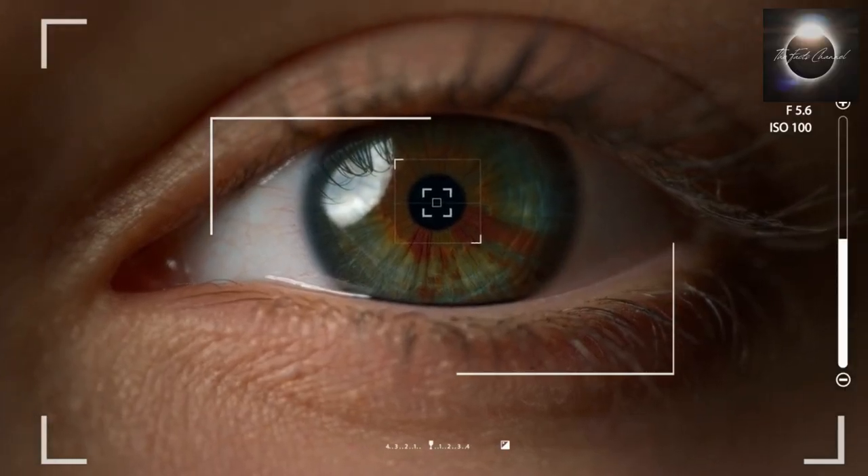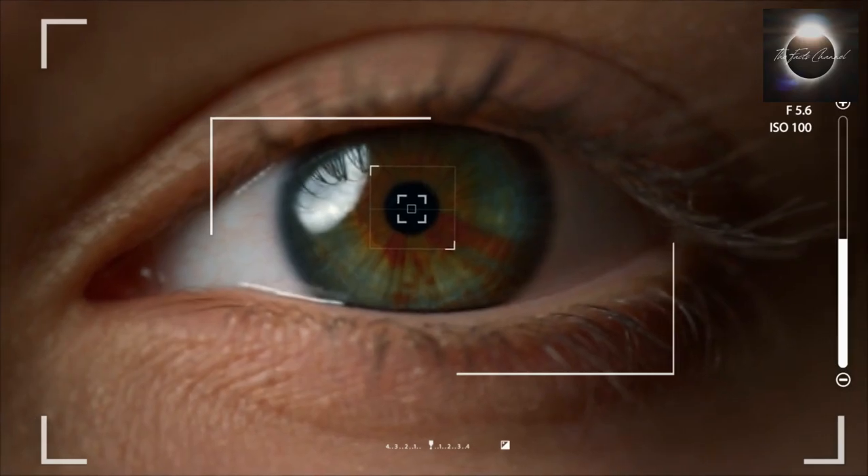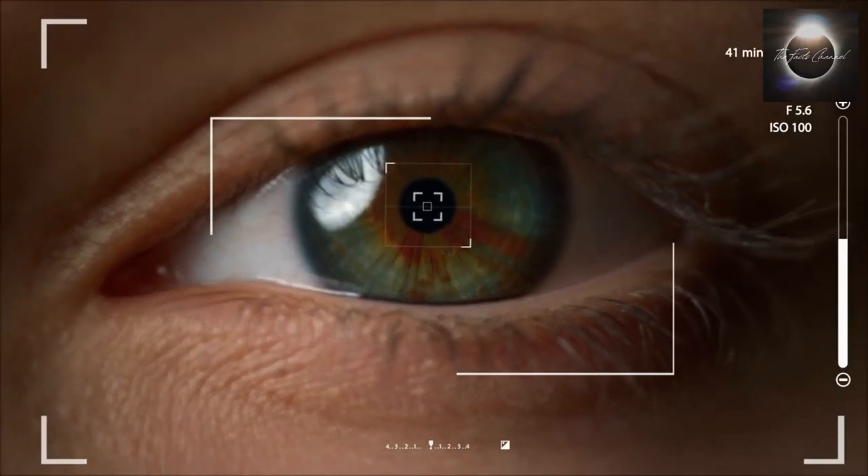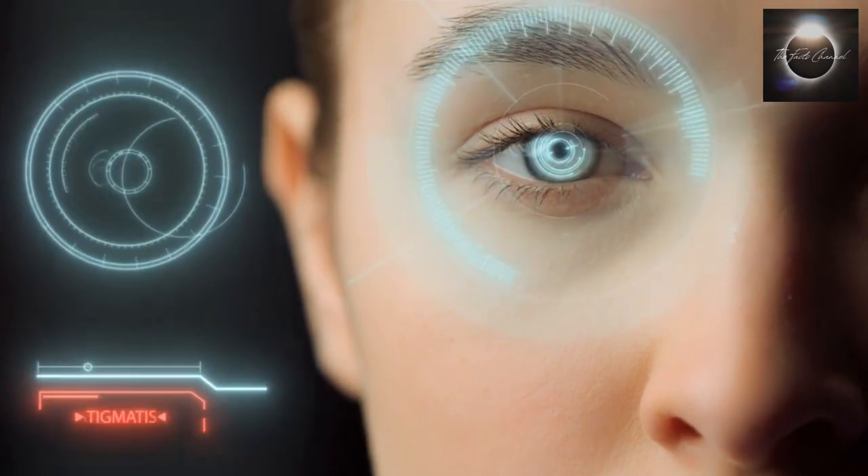Future security cameras will incorporate advanced biometric features such as iris recognition, voice recognition, and gait analysis. These technologies offer a higher level of authentication and access control, making surveillance systems more robust and secure.